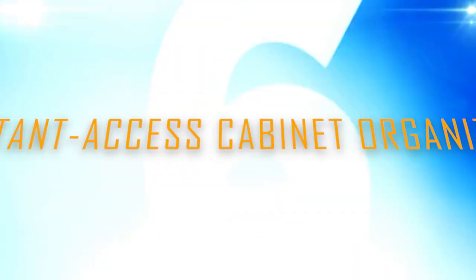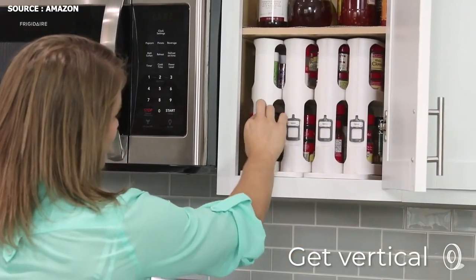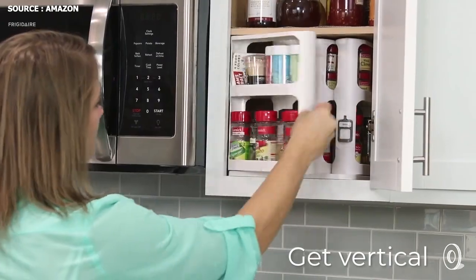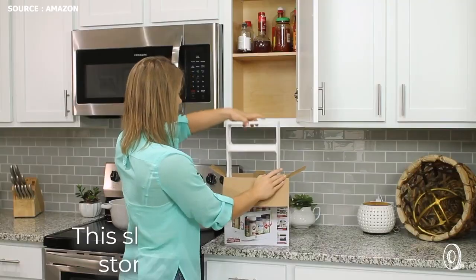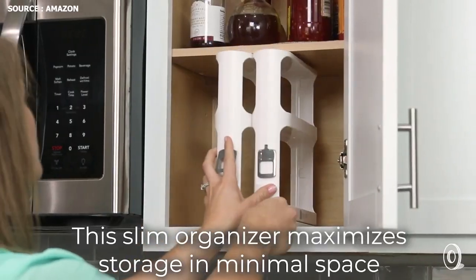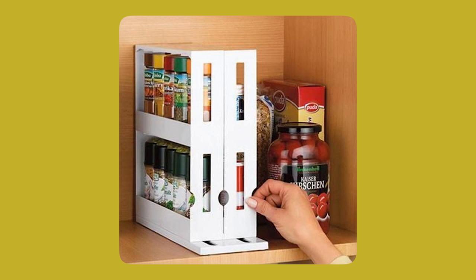Number 6: Instant Access Cabinet Organizer. For the small spices and objects you misplace and need to arrange in your kitchen or bathroom cabinets, use this instant access cabinet organizer — but it is not for items in bulk or family sizes. There are many sizes of double-decker shelves. You can keep taller items on the bottom while smaller ones are on the top tier.